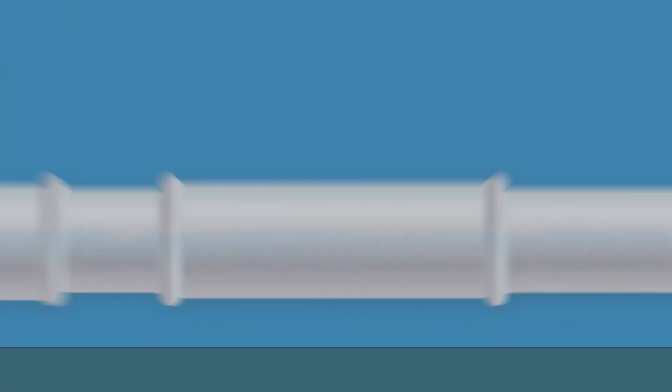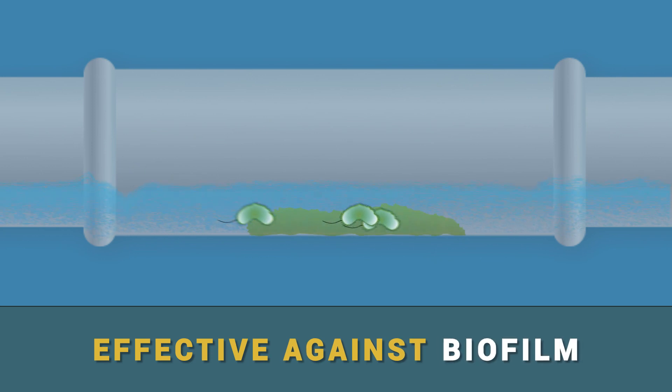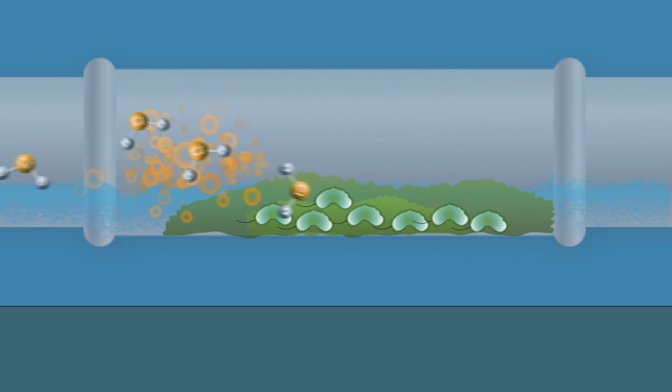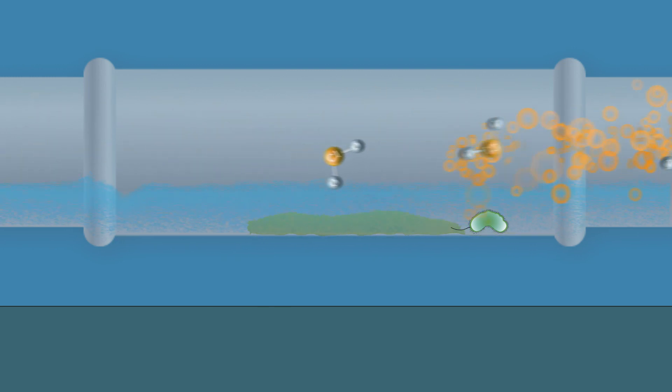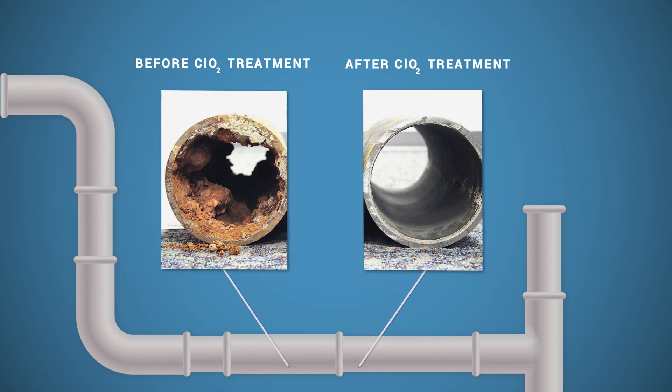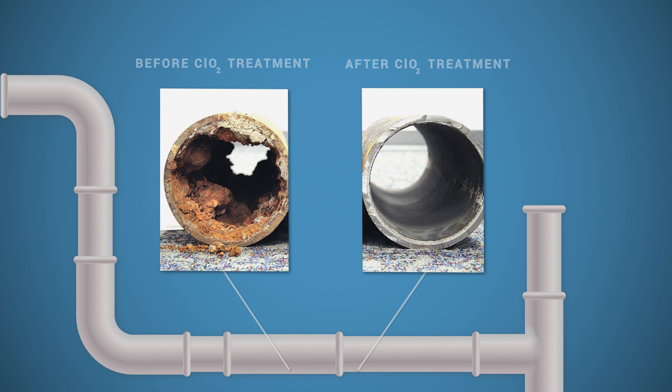ClO2 is singularly effective against biofilm — the layer of bacterial slime which builds up in pipework, water storage tanks and reservoirs, leading to blocked pipes and decreased water quality. It also oxidizes iron, manganese and other metals which initially encourage the growth of biofilm.